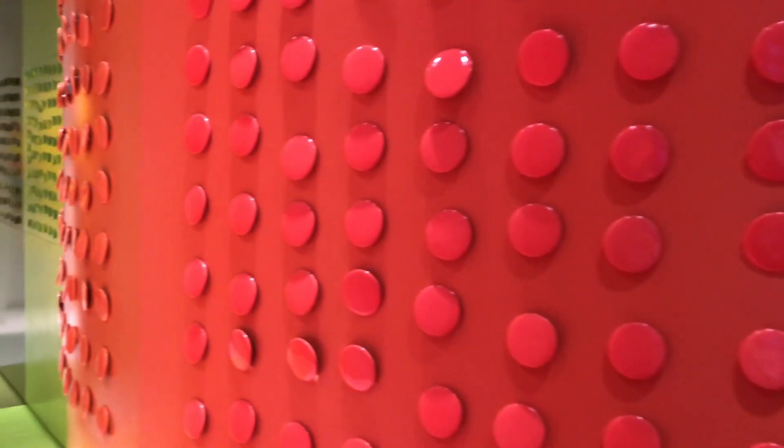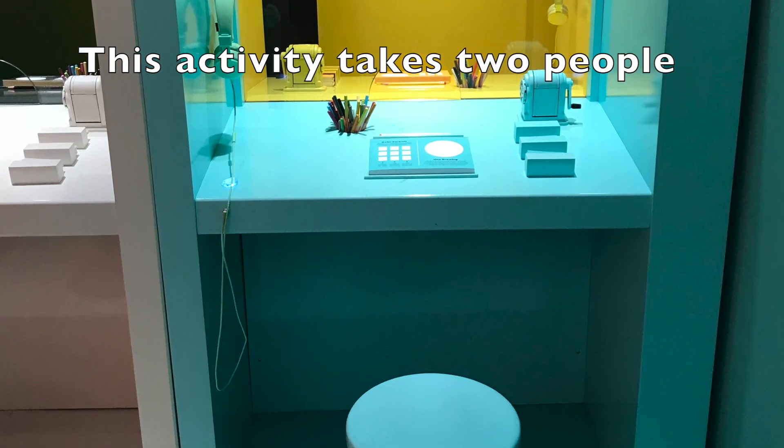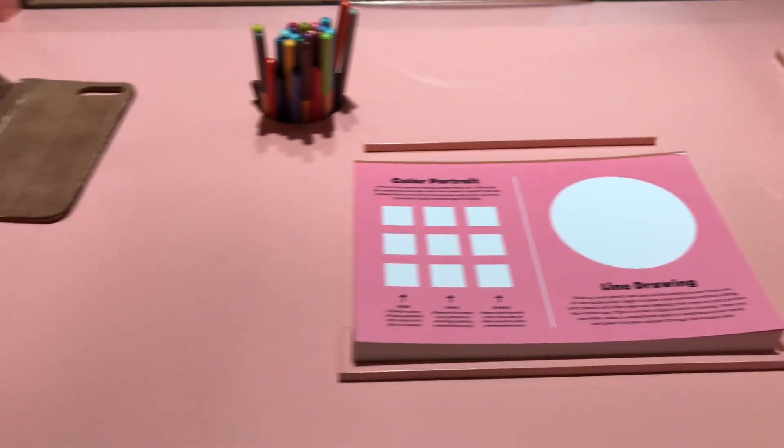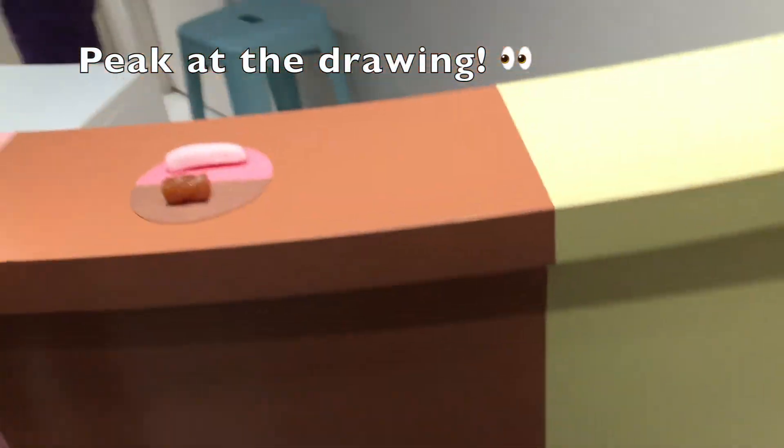There's also a super colorful hallway with lots of pins to choose from — you can pick a color that you like. You may need a partner for this one. My partner drew a super nice drawing of me and I was really impressed.